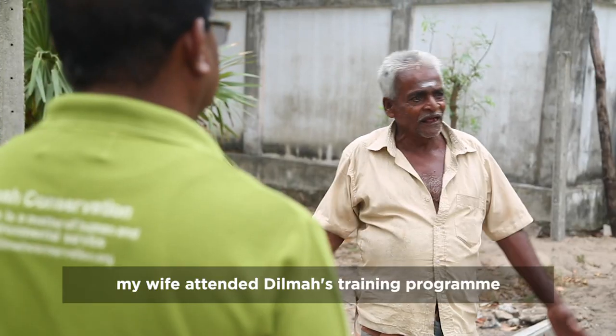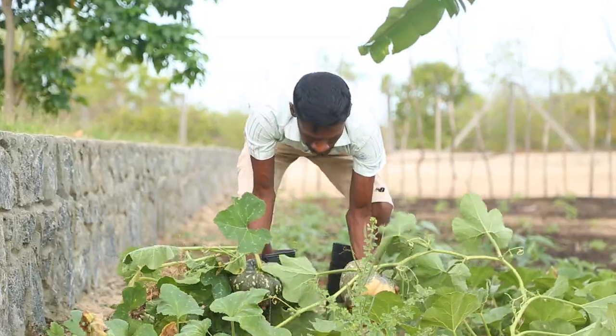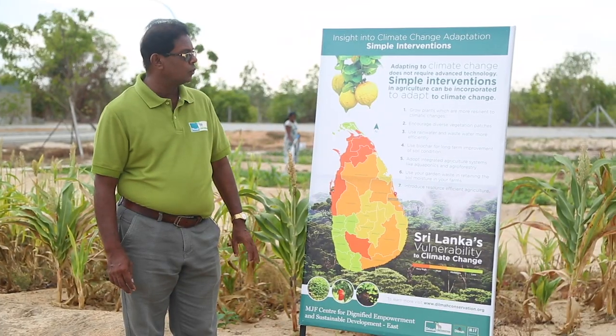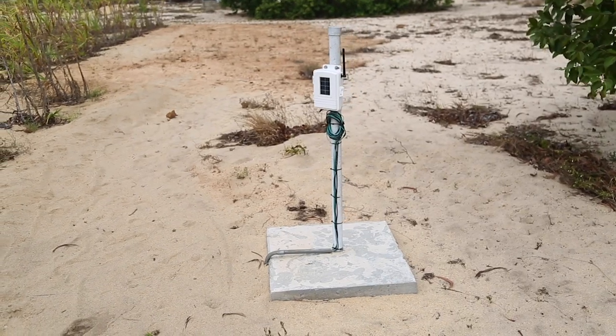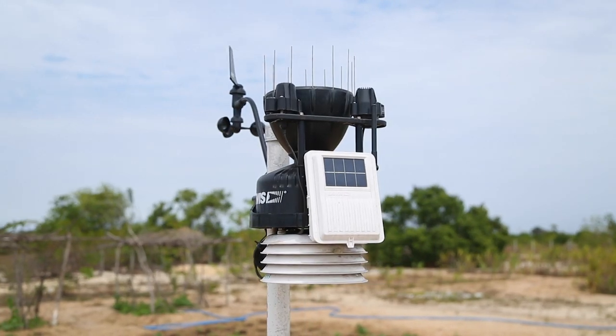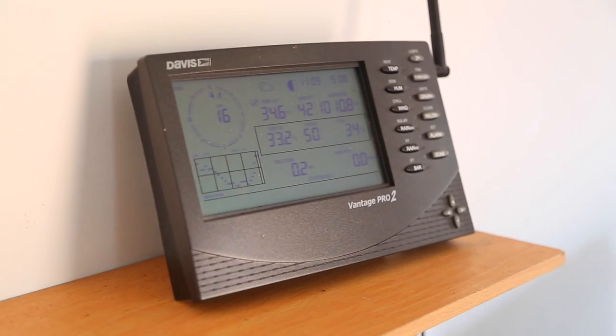We are introducing the climate resilient crop models which are more suitable for climate change studies. The weather station is very important — it will collect the rainfall, temperature, moisture conditions, atmosphere pressure, wind direction and wind speed.